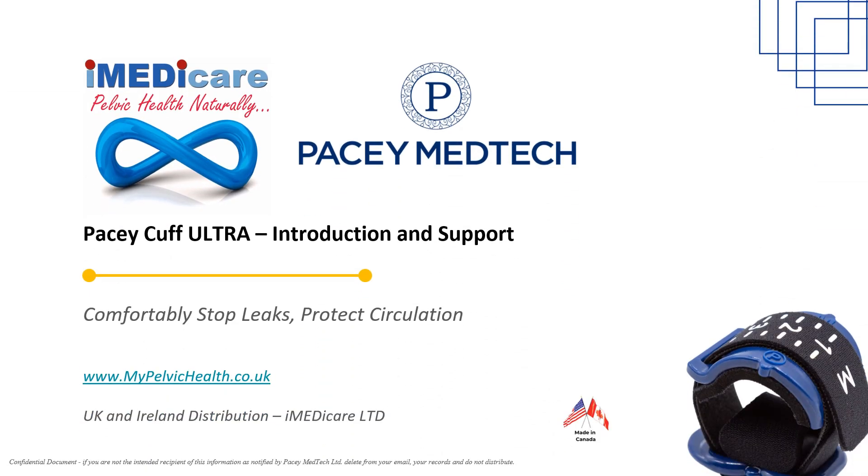Welcome to this clinician update on the PaceyCuff Ultra urethral control device, in which we introduce the latest UK-based safety, effectiveness, and user satisfaction data.